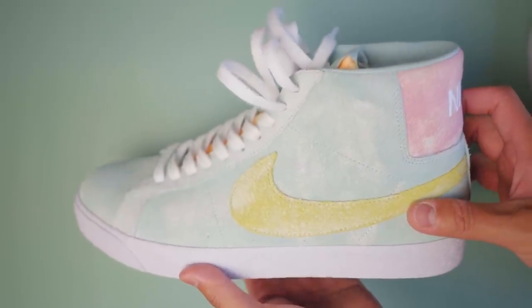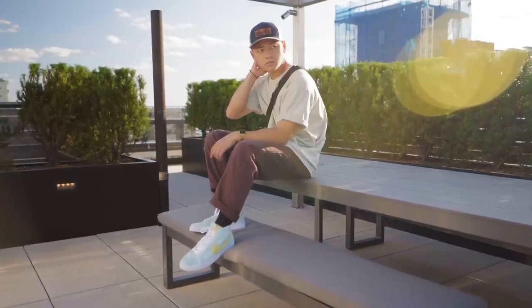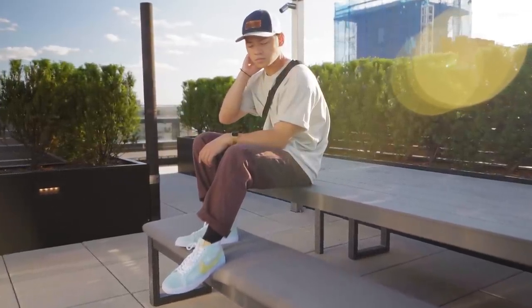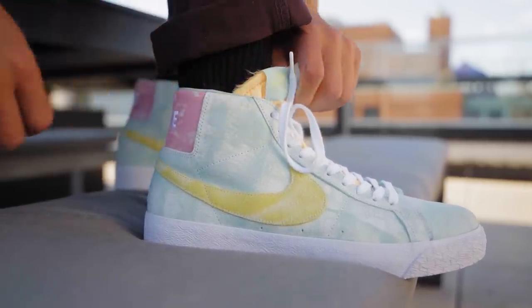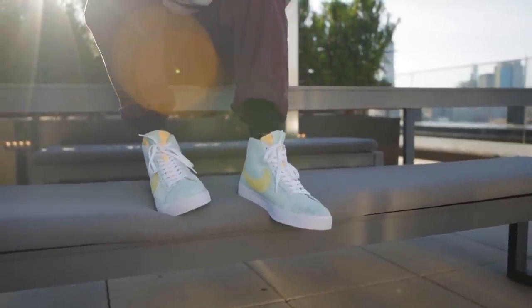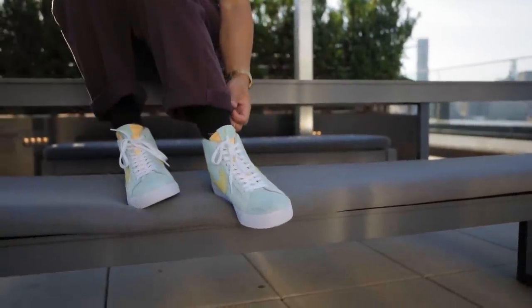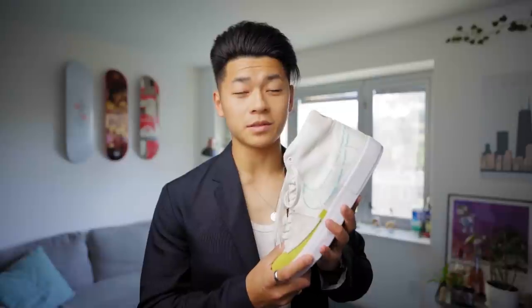Now let's talk about the SB blazers. I got these ones because yes, I do skate my sneakers and I will skate these, but also because I'm trying to push myself out of my color comfort zone. Just look at this — the mints, the yellow, the pink colorway. This color blocking is kind of ridiculous, but it looks really good. And if you guys remember during my how to style blazers video, I couldn't find any SB blazers to style, so now I finally have them. I might consider making a comparison video between the mid 77s and the SBs.